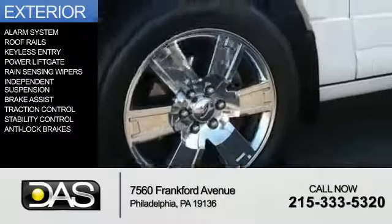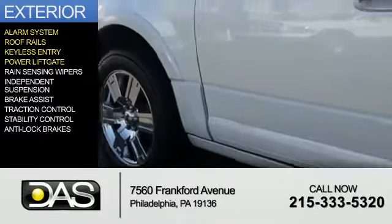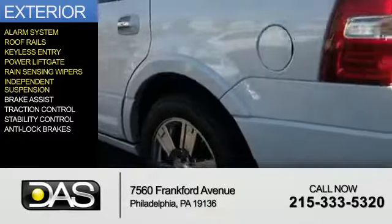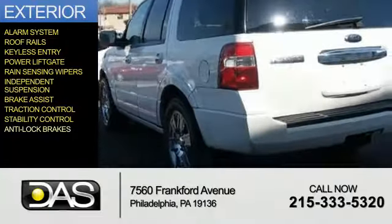The features include an alarm system, roof rails, keyless entry, power lift gate, rain-sensing wipers, independent suspension, brake assist, traction control, stability control, and anti-lock brakes.